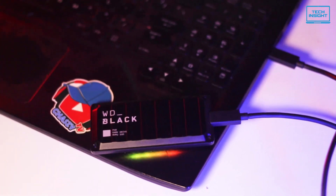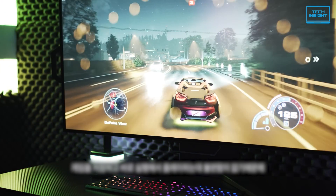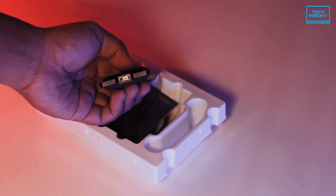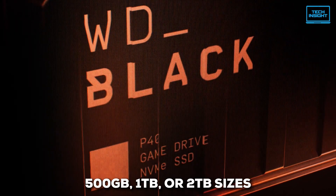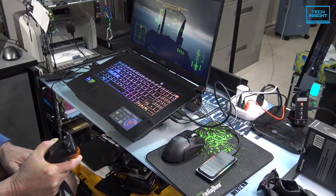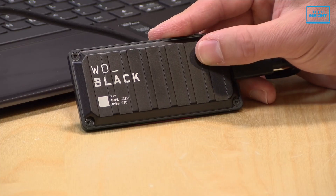If you're using a regular Gen 2 port, you'll see speeds closer to half of that. You can hook this up to your PlayStation or Xbox, and it works great for storing and even playing games directly from the drive. That said, not many consoles out there have that super-fast Gen 2x2 USB-C port to really unleash its full potential. Still, it's a solid option for game storage and performance. Western Digital backs it with a 5-year warranty, and you can grab it in 500GB, 1TB, or 2TB sizes. If you're a gamer looking for a stylish and speedy external SSD, the WD Black P40 is definitely worth considering.